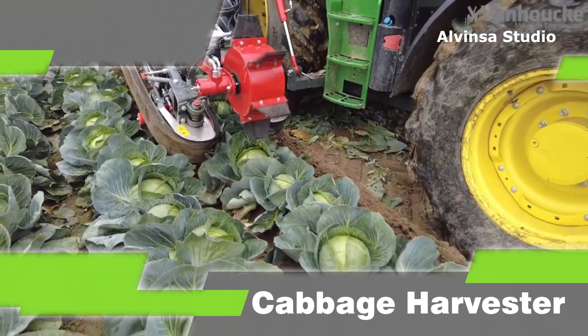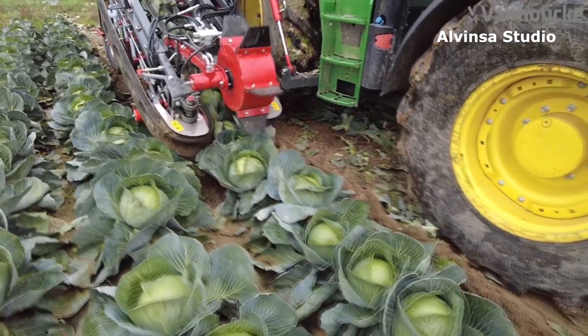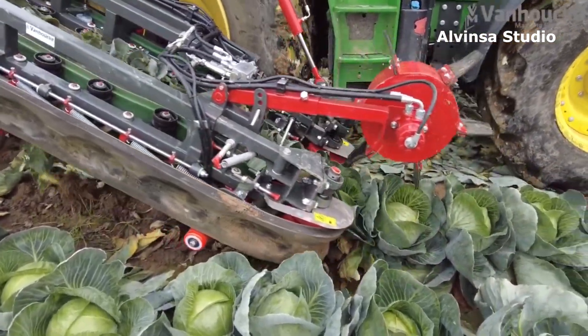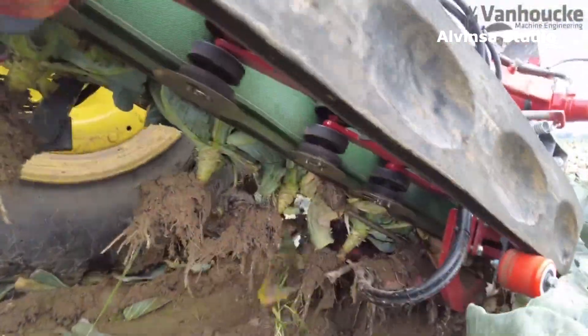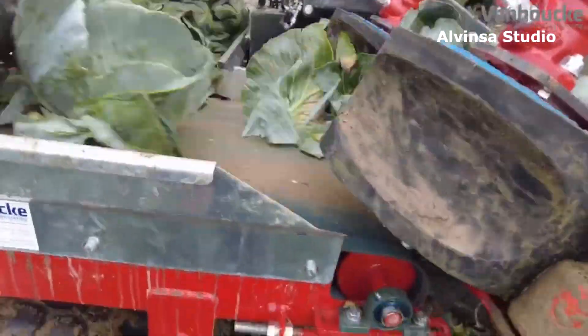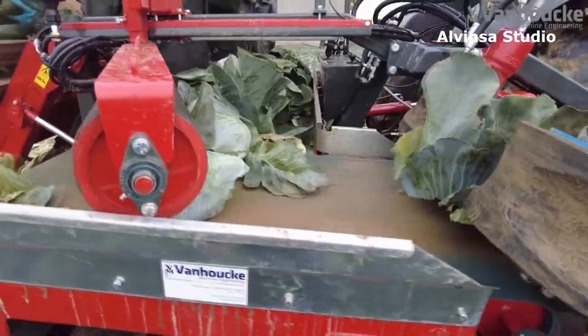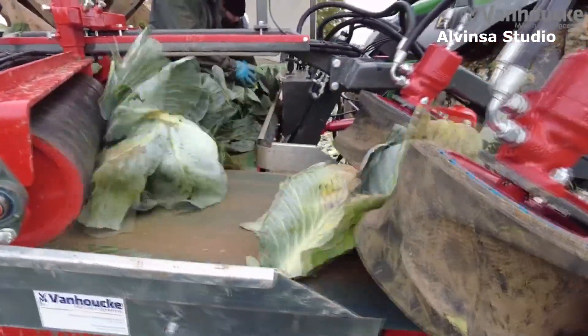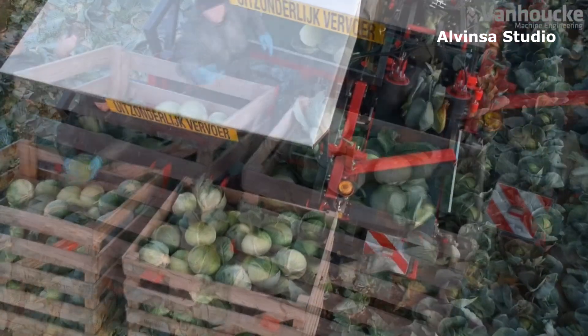One: Cabbage Harvester. The cabbage harvester is suitable for harvesting different types of cabbage. The cabbages are lifted upwards by two propelled torpedoes. The clip bindings, assisted with stainless steel bars, take the cabbage and pull them out of the ground. Underneath the clip bindings, a propelled stainless steel blade cuts the roots and the redundant leaves.